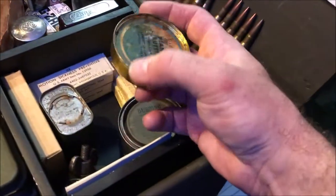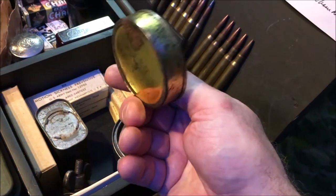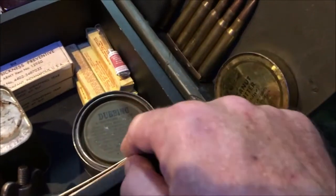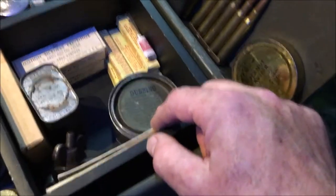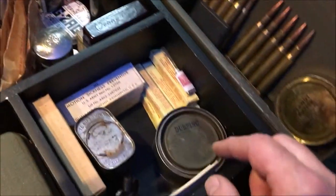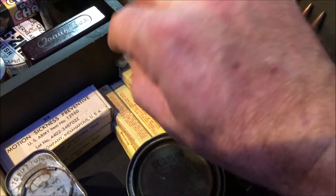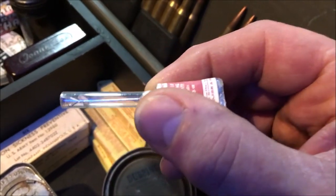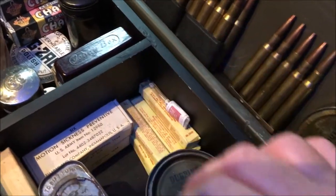A few bits of ration here — some nice peanut butter, a tin of that. And then some dubbin for your boots, a waterproofing compound, very oily substance — gives them a nice colour as well. We have here some morphine syrettes. These would have been used as painkillers on the front line.